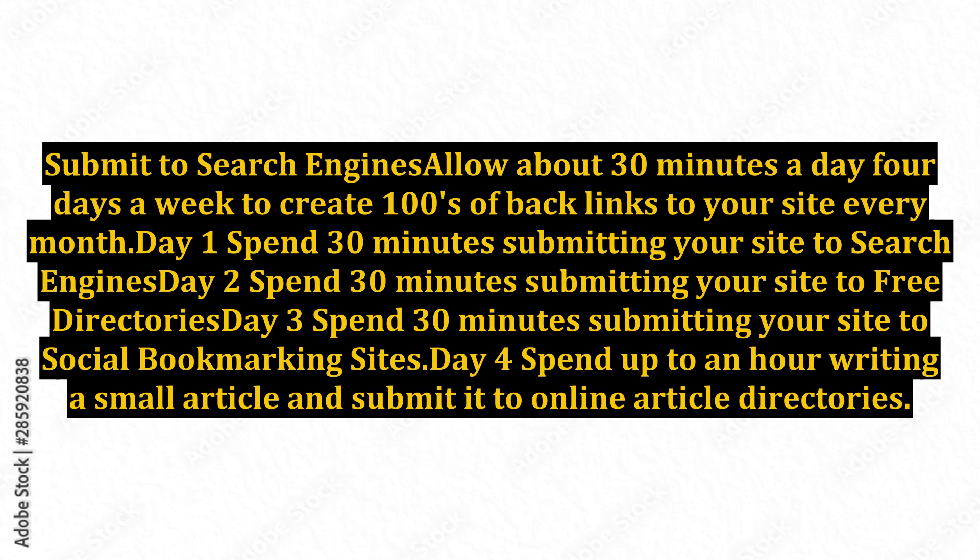Day 1: spend 30 minutes submitting your site to search engines. Day 2: spend 30 minutes submitting your site to free directories. Day 3: spend 30 minutes submitting your site to social bookmarking sites. Day 4: spend up to an hour writing a small article and submit it to online article directories.